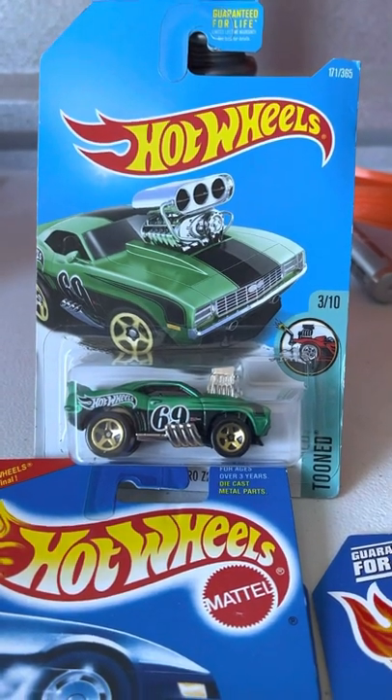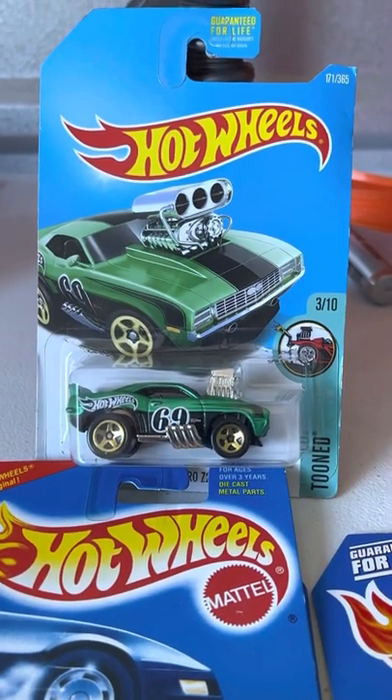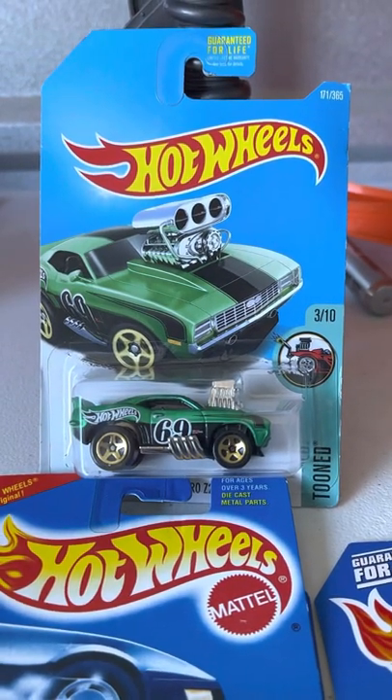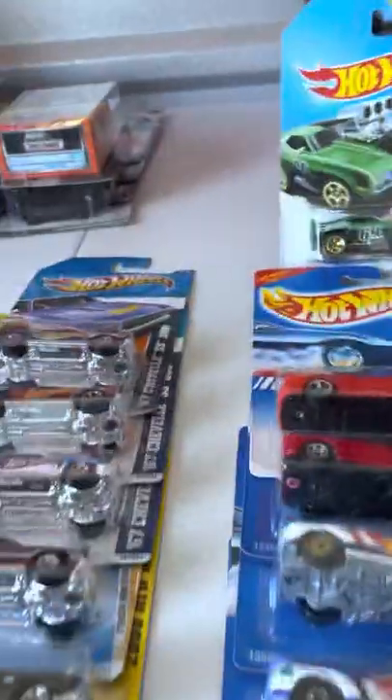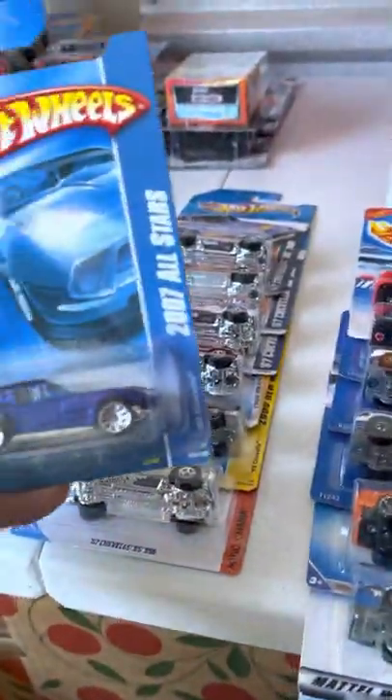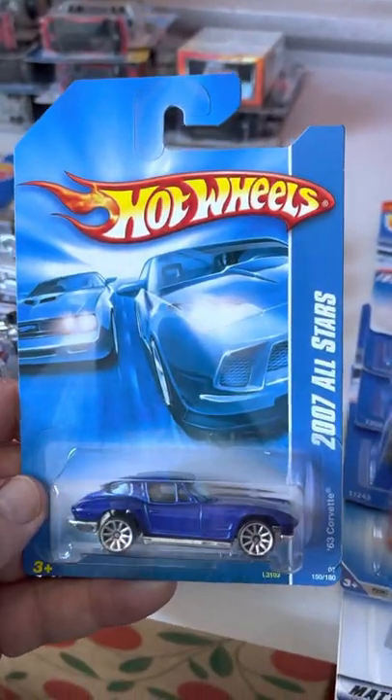Hey guys, Steve back with you at Miniature Mustangs. Picked up some of the older cars from my supplier yesterday, so I'll run through some of them and show them to you. I think these are all different — newer one, 63.